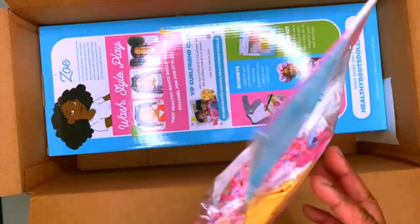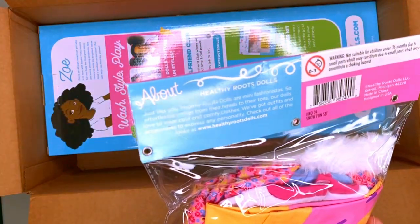And then we got pink with purple on this, and this is the Snow Fun set.